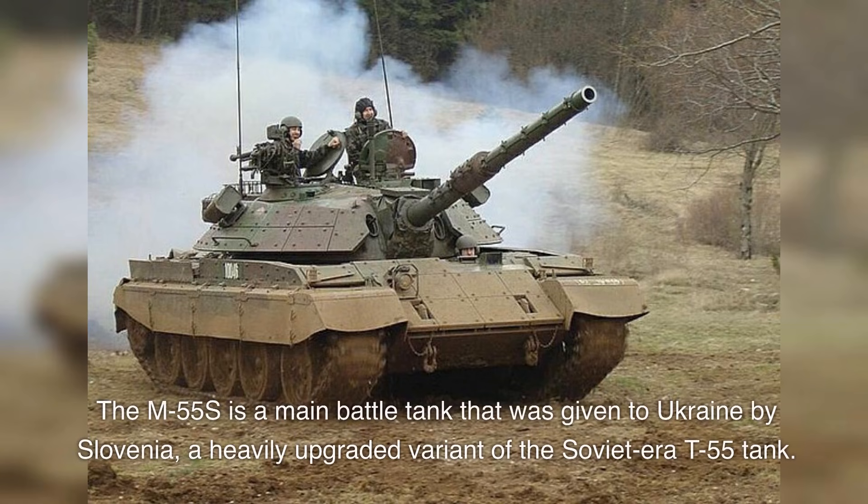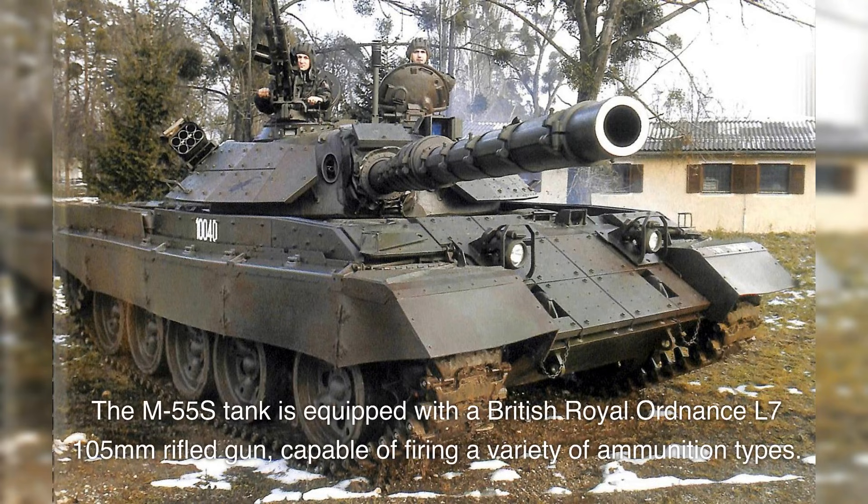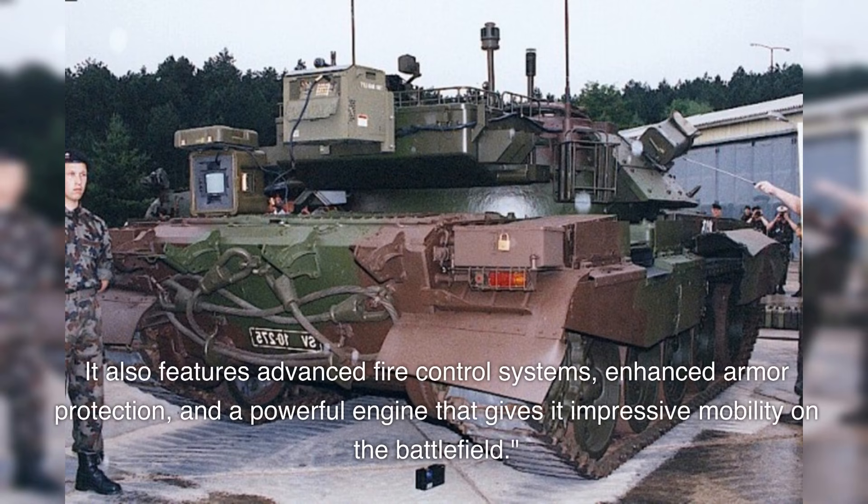The M55S is a main battle tank that was given to Ukraine by Slovenia, a heavily upgraded variant of the Soviet-era T-55 tank. It is equipped with a British Royal Ordnance L7 105mm rifled gun, capable of firing a variety of ammunition types. It also features advanced fire control systems, enhanced armor protection, and a powerful engine that gives it impressive mobility on the battlefield.